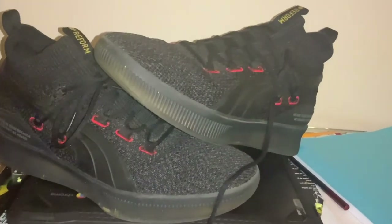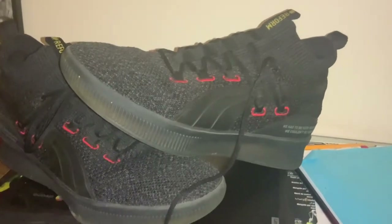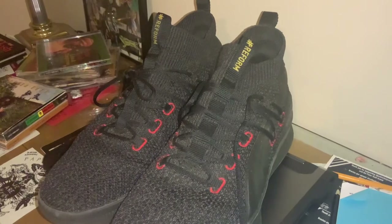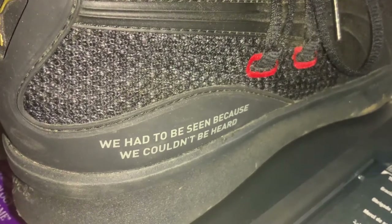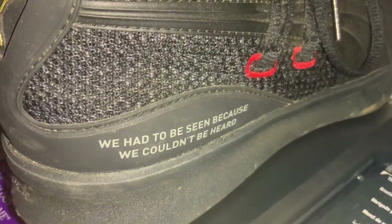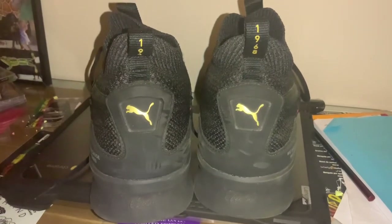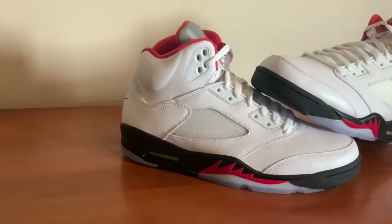At number 8 is the Puma Clyde Court in the hashtag reform colorway. I got these at the Athlete's Foot — they were already on sale at $75 and then there was an additional sale, so I got them for about $50. For that price these are definitely one of my favorites. They're super comfortable with the knit, and I really like the overall message — it's for prison reform, and it has the quote 'we had to be seen because we couldn't be heard.'